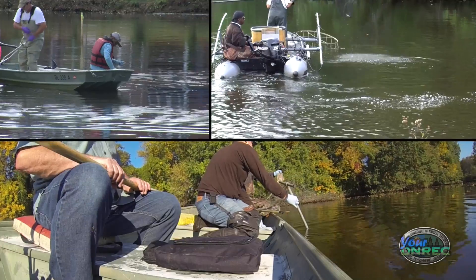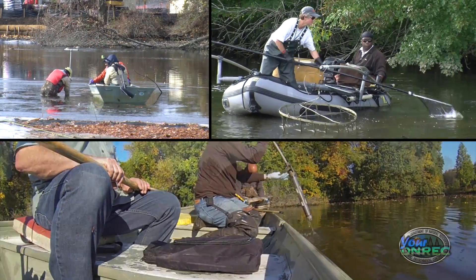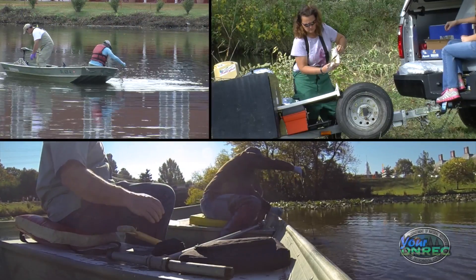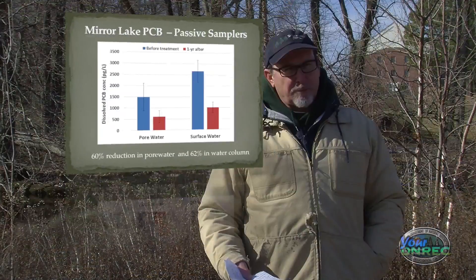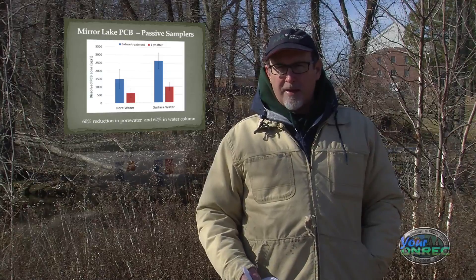We tested water, sediment, and fish immediately prior to applying the carbon, and we came back one year later. We also tested water, sediment, and fish, and what we saw for the water, sediment, and fish was an approximate 60% reduction in the baseline levels.